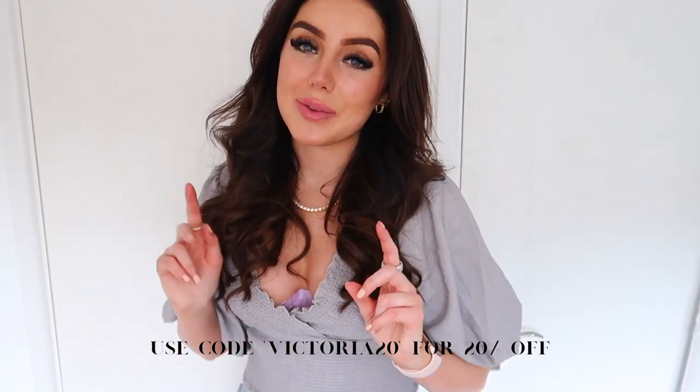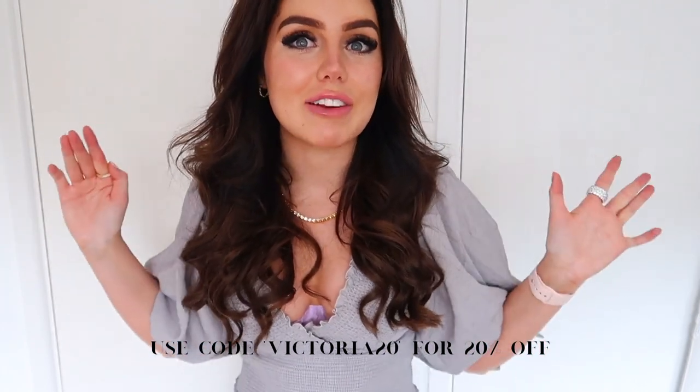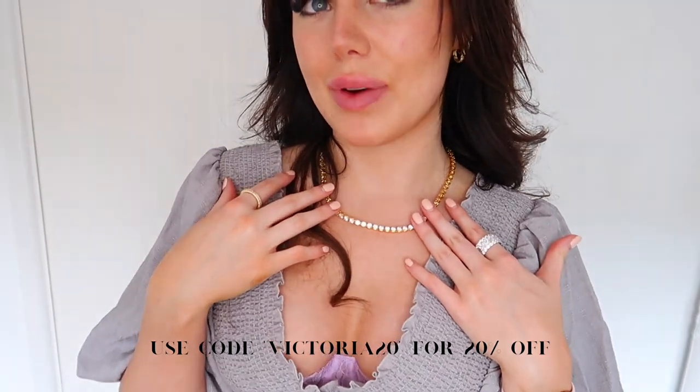You can use my discount code VICTORIA20 to get an extra 20% off your order, which is amazing because, like I said, they're already really reasonably priced. If you like anything I'm wearing, I will link everything in the description for you guys. Jewellery just elevates an outfit — imagine this outfit without jewellery, it'd be kind of boring. With that being said, let's get into the outfits. I hope you guys enjoy this video.